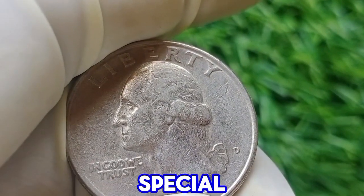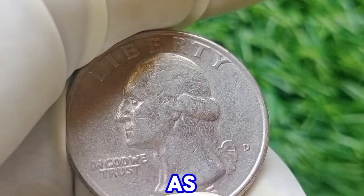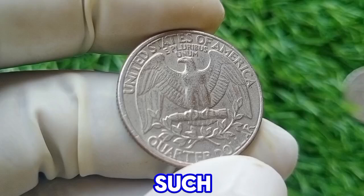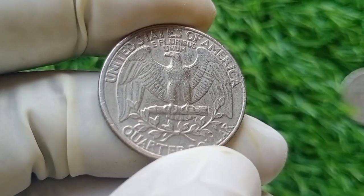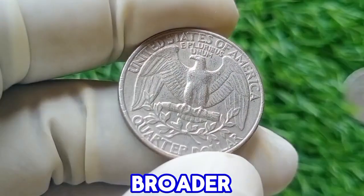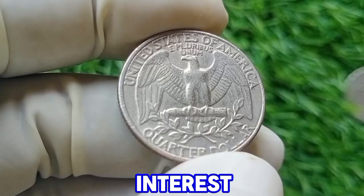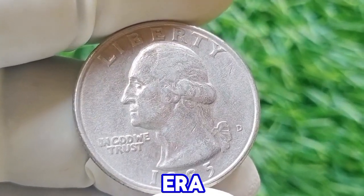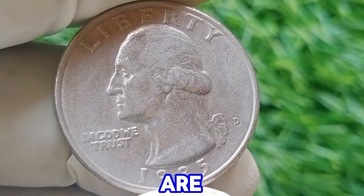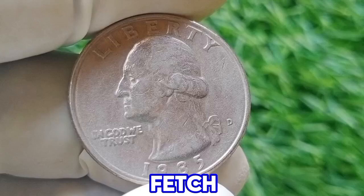Additionally, special errors or anomalies such as off-center strikes or doubling can make a coin more valuable, though such errors are relatively rare. The value of the 1985 D quarter also depends on broader market trends and collector interest in Washington quarters from this era. Coins that have been preserved in mint condition or have been professionally graded are generally more sought after and can fetch higher prices.